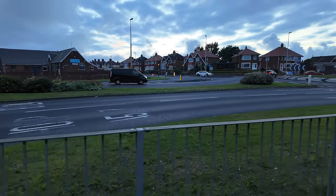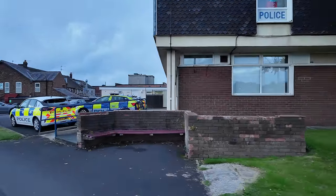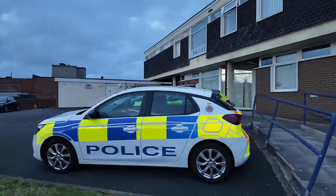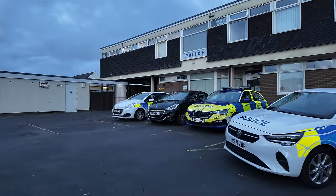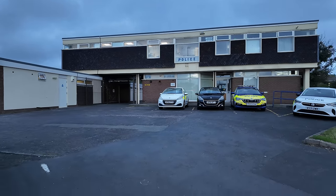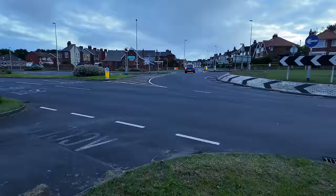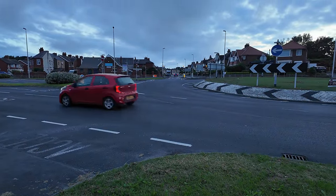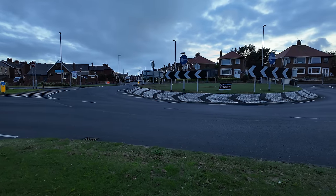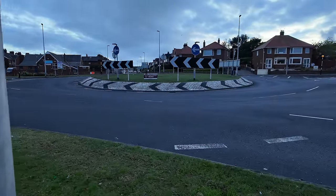It is pretty busy. Check it out — Bispham Police. I wonder what it's like around here — does it kick off in Bispham like it can do in Blackpool? Anyway, you see that road up there — that's Red Bank Road, and that takes you all the way to the promenade and to where the illuminations come to an end, or start, depending on which way around you go. It's generally considered to be the end of the Blackpool Illuminations there at the roundabout. They've got fake grass in the middle so they can't be bothered mowing the lawn.